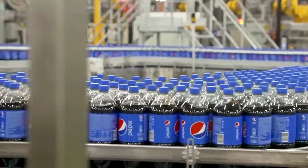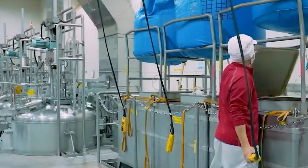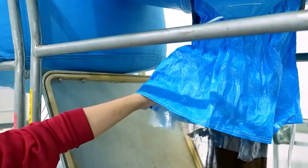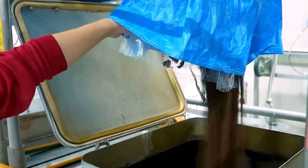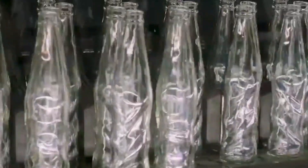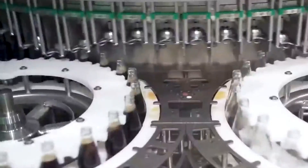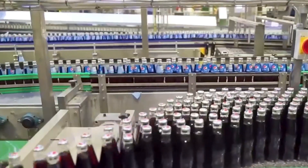Every single day, millions of people around the world crack open a cold Pepsi and take a refreshing sip. The manufacturing behind this process is truly mesmerizing. Massive bottling plants hum with mechanical precision, operating almost entirely without human hands — it's automation at its finest. Conveyor belts, robotic arms, and filling machines all work in harmony to churn out perfectly sealed carbonated bottles at scale.